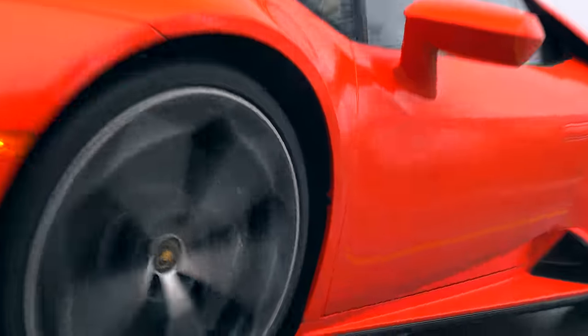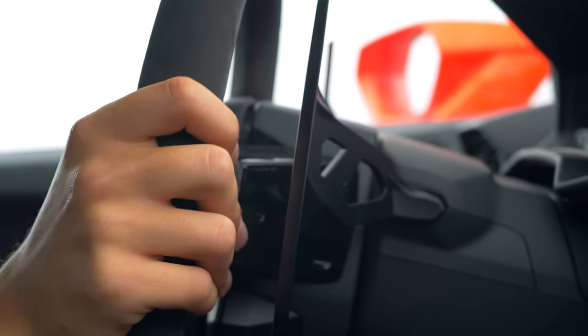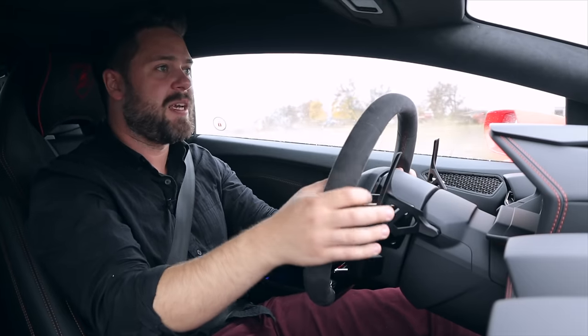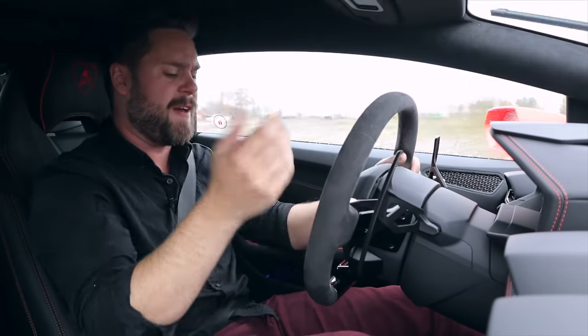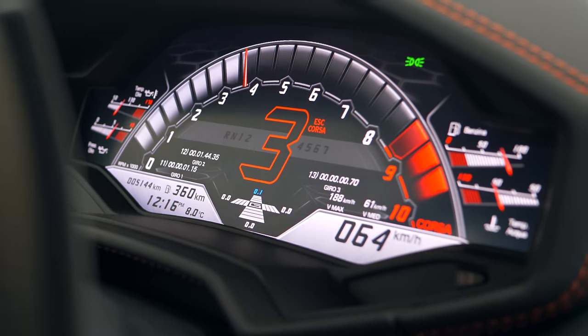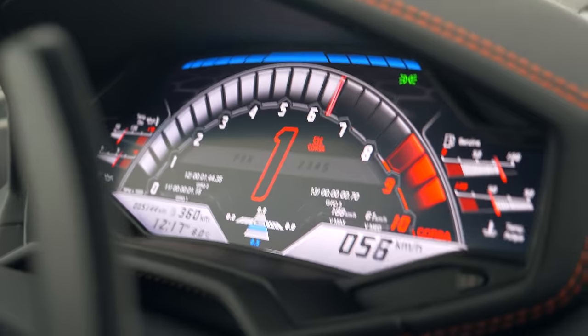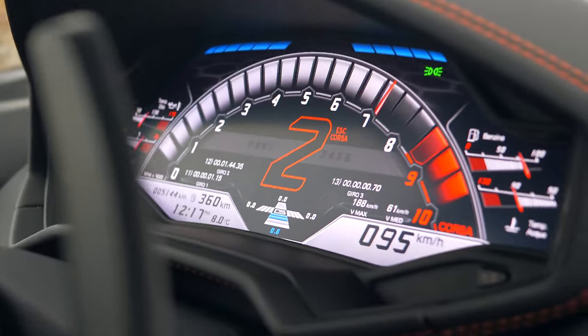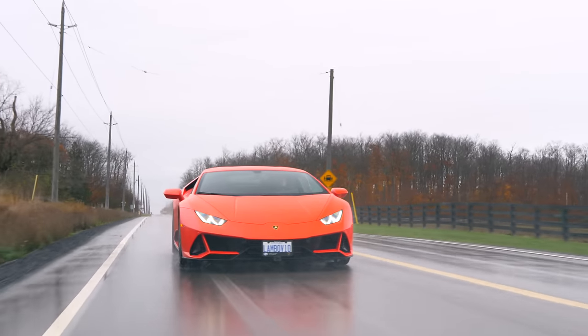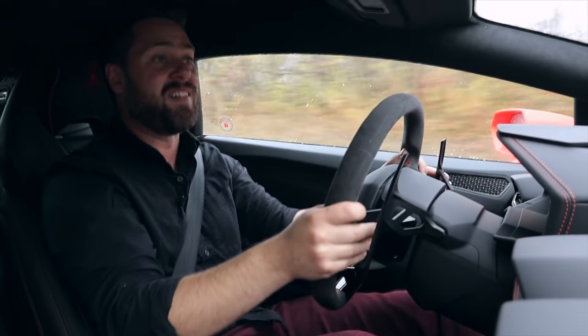The shifts are rapid and these paddle shifters are apocalyptic. The seven-speed DCT is so fast. You slip it into Corsa mode and the shifts become even more aggressive — upshifts, downshifts — it jolts you on the upshift. Really, really properly quick transitions between the gears. It's just nuts.